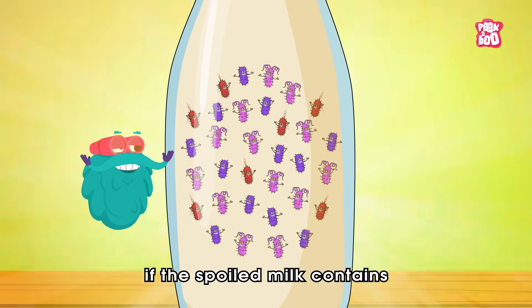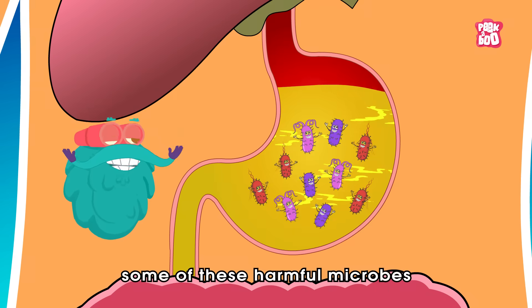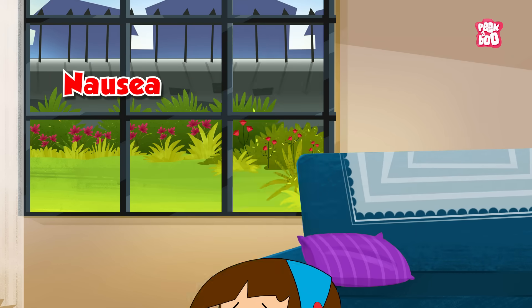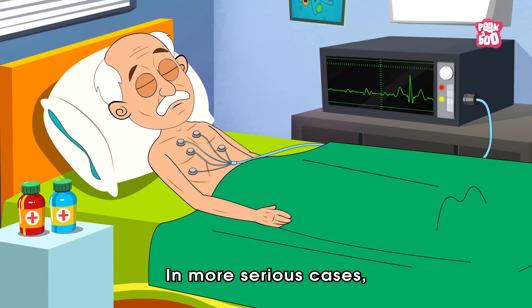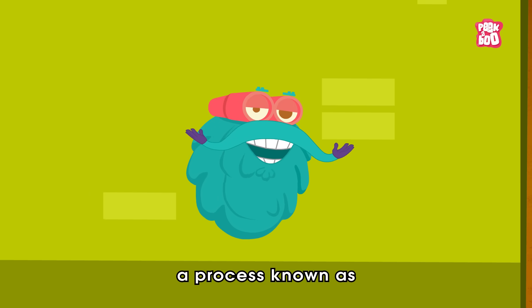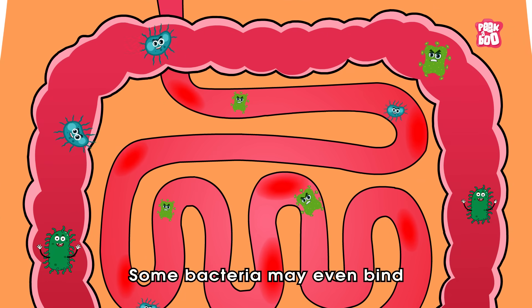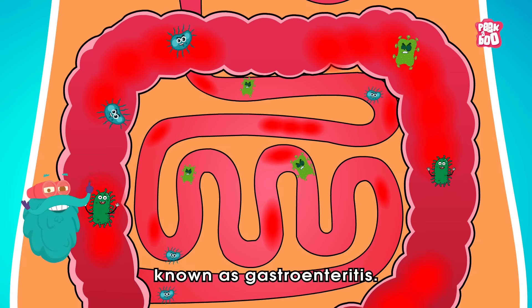However, if the spoilt milk contains a large number of bacteria, or if your immune system is weak, some of these harmful microbes may survive the stomach's acidic environment and reach the intestines, leading to symptoms such as nausea, stomach cramps, and vomiting as your body tries to expel the invaders. In more serious cases, the intestines may respond by speeding up muscle contractions — a process known as peristalsis — which results in diarrhea to quickly flush out harmful microbes. Some bacteria may even bind to intestinal cells and trigger inflammation, causing a condition known as gastroenteritis.